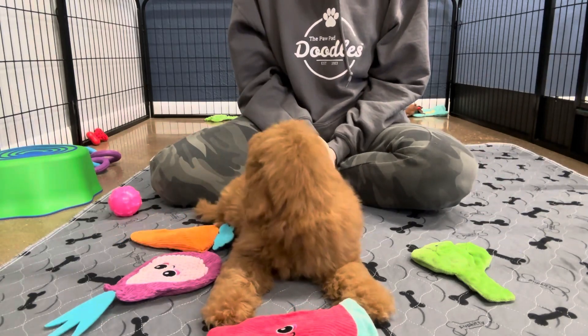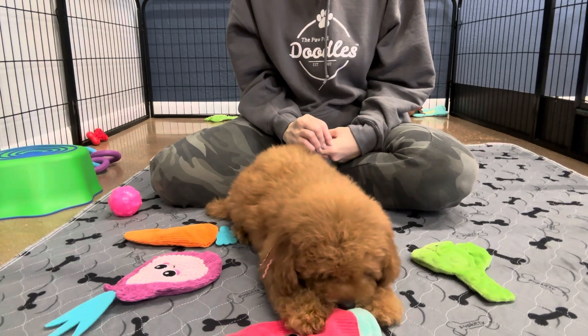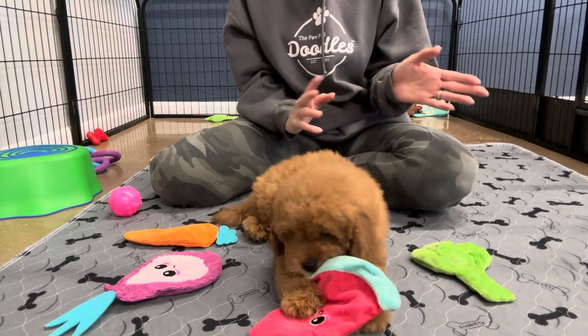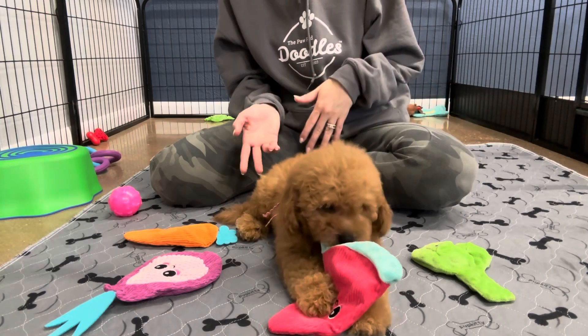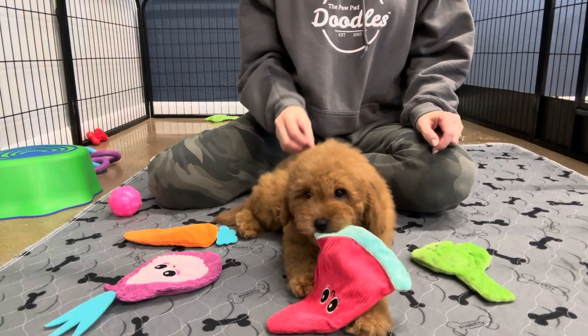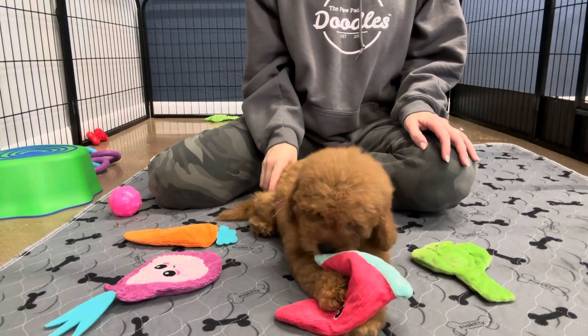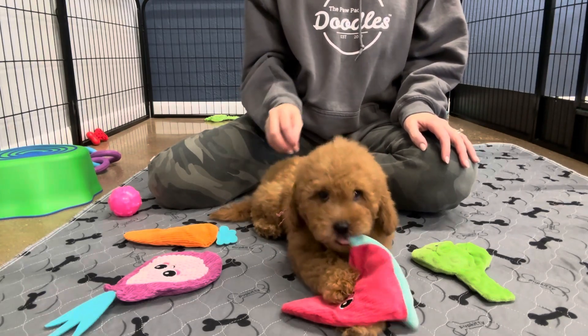Most toys will range from 10 to 25 pounds full grown, and that's an average. You can have some that are smaller and some that are larger. I would say she'll be average, probably about 15 pounds or so full grown. That's a pretty average size for a female.